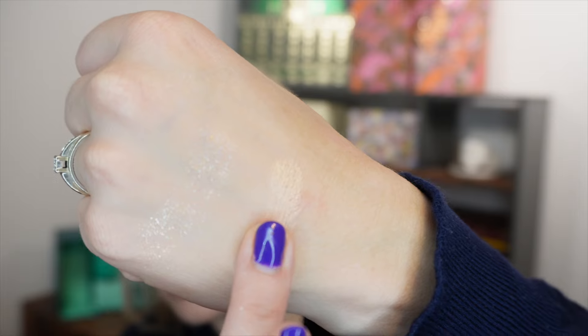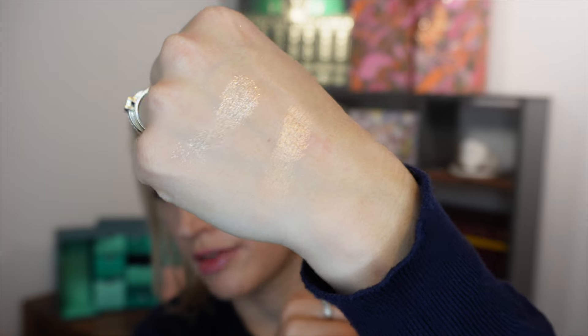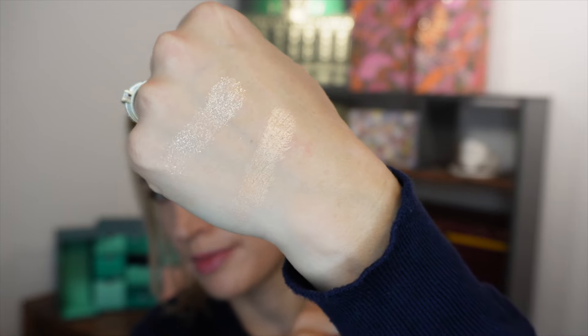I'm not usually a massive highlighter girl, but I really like Too Faced products, so I'm giving it a go. I'm going for the subtle effect — it's got that kind of light gold shade to it. This full size is 7g, retailing for £34.